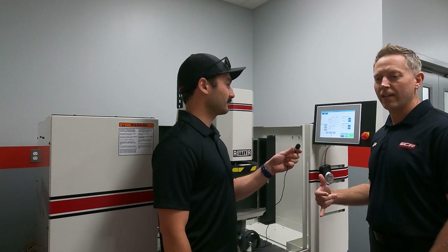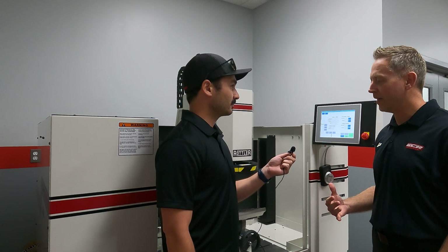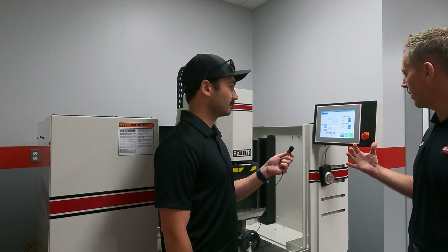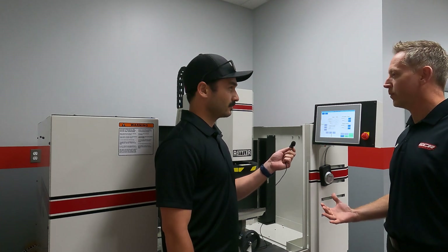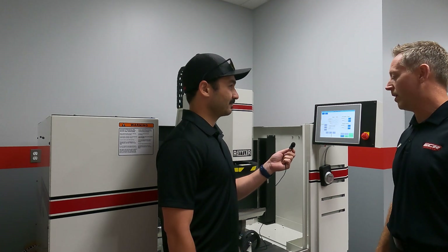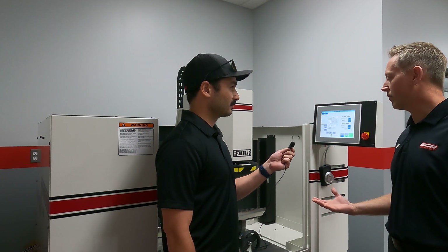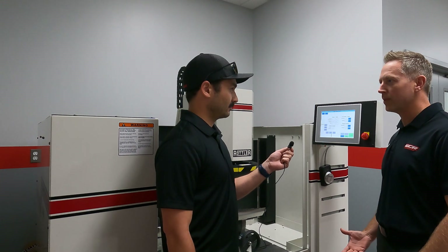The machines we had are about 20 years old, and we were looking into replacing them. We really wanted automated depth cuts, speeds, feeds, and there really wasn't much in the market that was going to meet our needs. So we did see the Rottler, and I thought it was going to be the best machine to meet our needs.